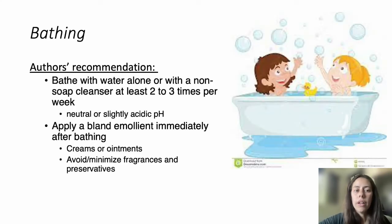Regarding bathing, our authors recommended that patients bathe with water alone or with a non-soap cleanser at least two or three times per week. A non-soap cleanser refers to a product that has a neutral or slightly acidic pH. We also recommend bland emollients immediately after bathing — creams or ointments with minimal or no fragrance and preservatives. The goal is to clean the skin without drying it out, and to improve skin barrier health and decrease dryness.